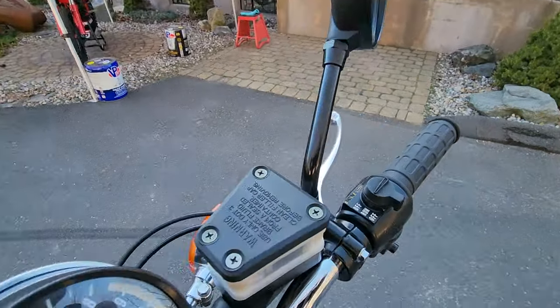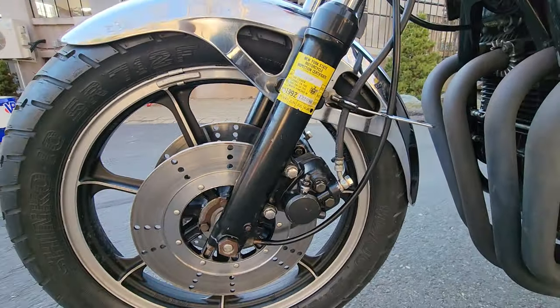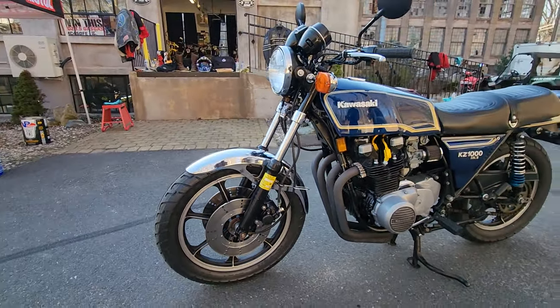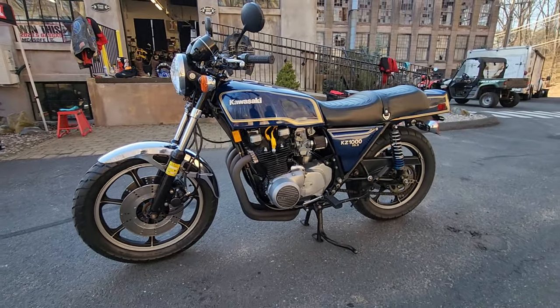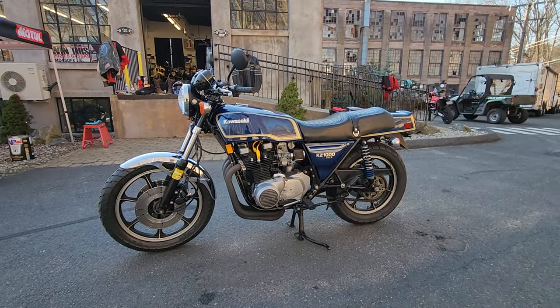The rear brake caliper was dismantled and rebuilt with a new rear brake line. The front and rear brakes were flushed and filled with new brake fluid, and proper operation of all electrical functions was confirmed. It has new OEM replica mirrors. The throttle and clutch cables were lubed, and the bike was cleaned, polished, and waxed.